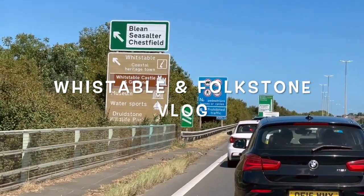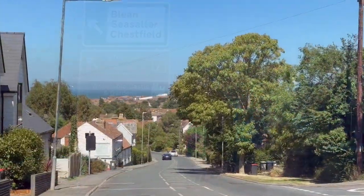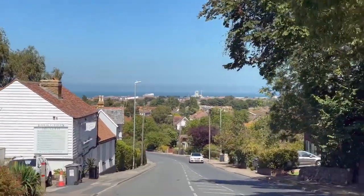Hi guys, welcome to our summer road trip. Today we're heading to two of Kent's coastal gems, Whitstable and Folkestone. Buckle up and let's hit the road.